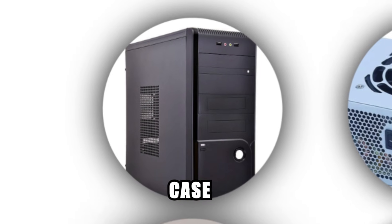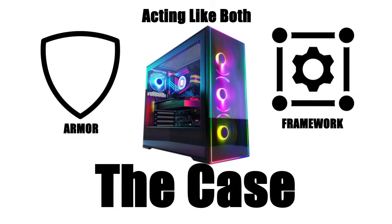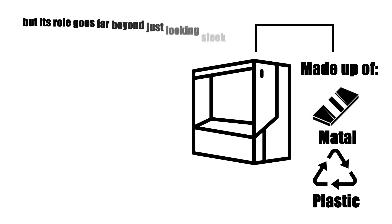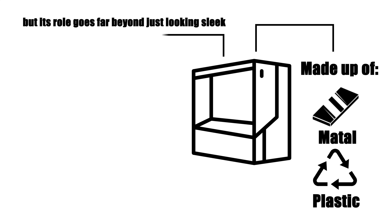The case is the physical shell that houses every component of your computer, acting like both armor and a framework. At its simplest, it's a box made of metal and plastic, but its role goes far beyond just looking sleek on your desk.